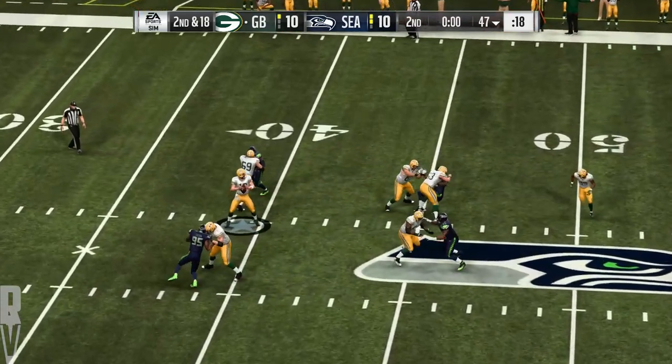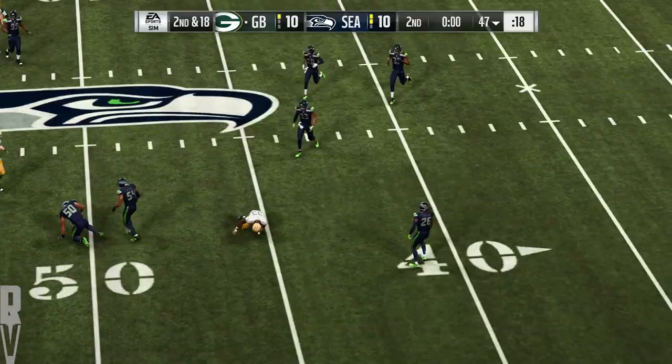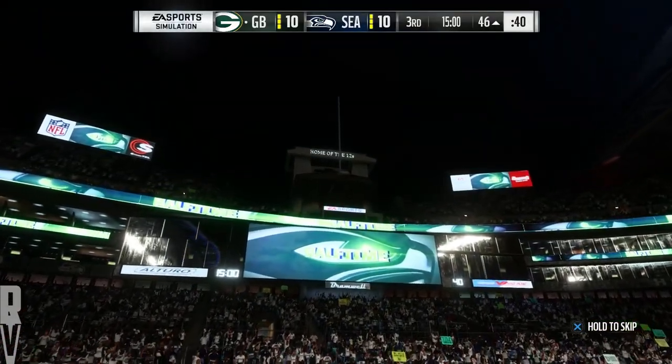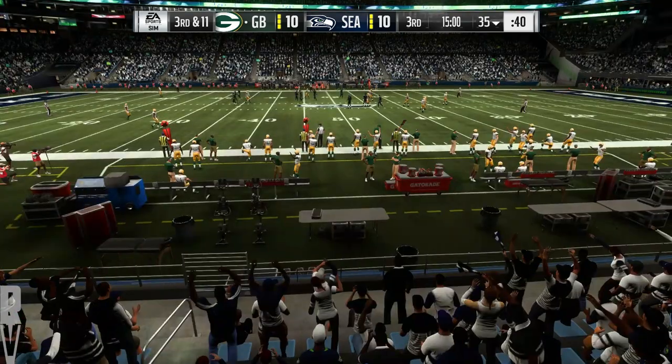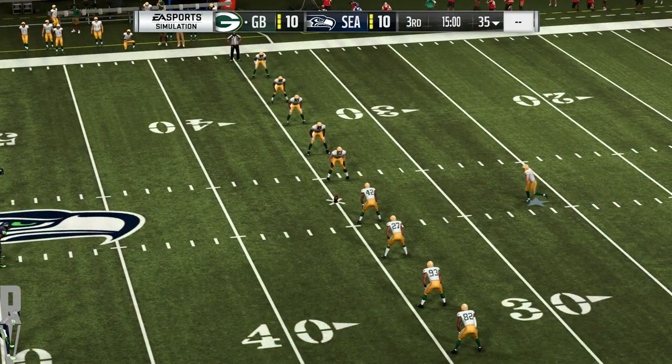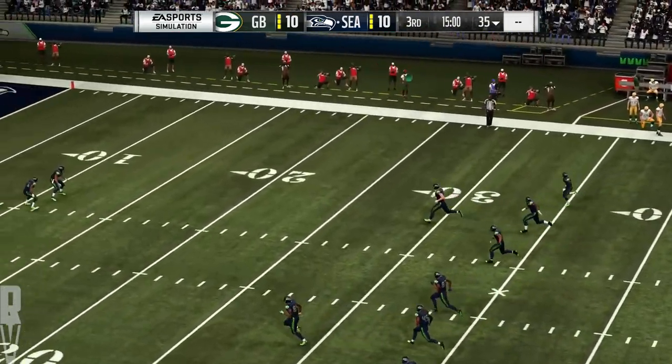A final shot before half for Rodgers — a dump underneath to Jones, and he'll take it down shy of the 45 at the 46. So we are at halftime here on a Monday night. As we'll send you back over to Orlando with our EA Sports halftime report, here's Jonathan Coachman.